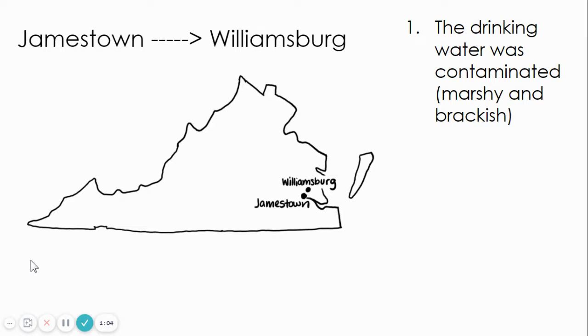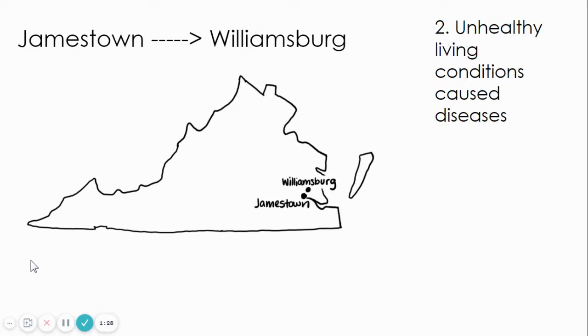Reason one was the drinking water was contaminated. It was marshy and brackish. The Chesapeake Bay had salt water and the James River, which Jamestown was on, had fresh water. They mixed together and made brackish water. One of the reasons they picked Jamestown is they thought it had a good supply of fresh water, but they learned later it did not. This caused unhealthy living conditions and made disease spread easier.